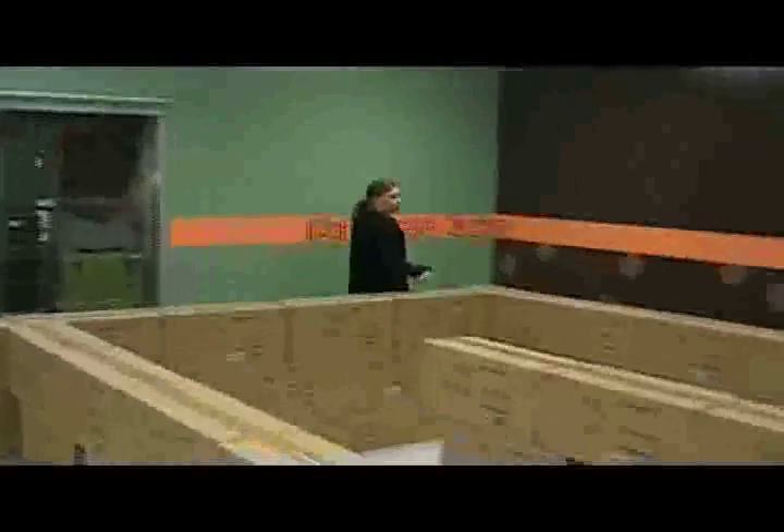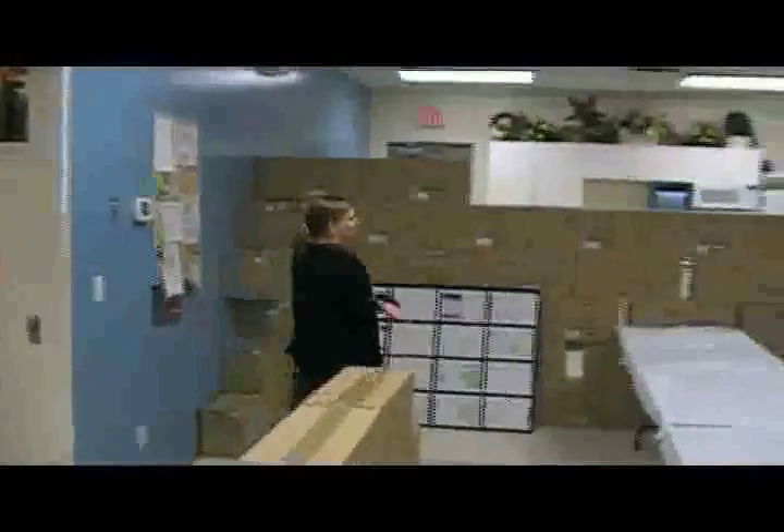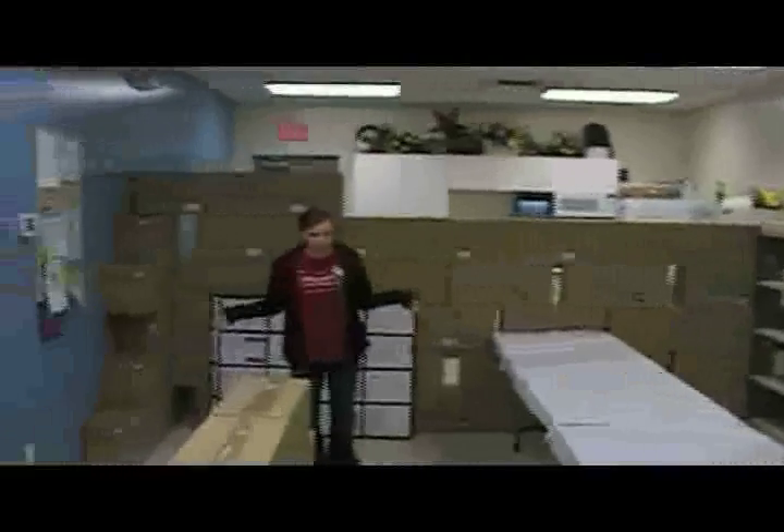Here we are in the classroom. We do have a line set up — a Cricut maze, if you will. Work your way through the maze. Once you get to this corner up here is where you can place your order for any of your fabulous Cricut cartridges you would like.